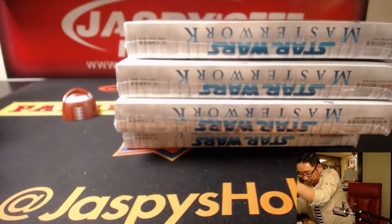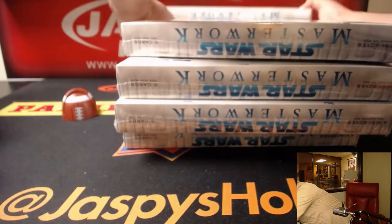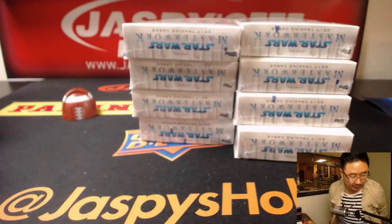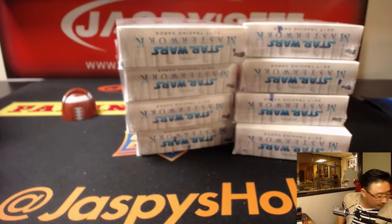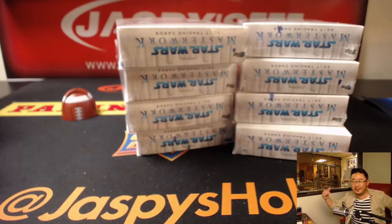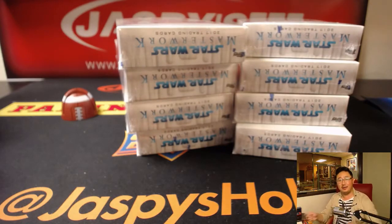We're going to find out which box we're going to do. I took my Sharpie out there too. All right, now I'm ready.